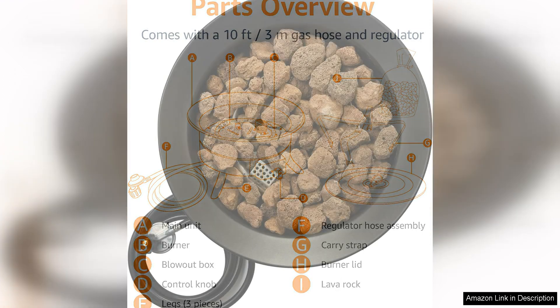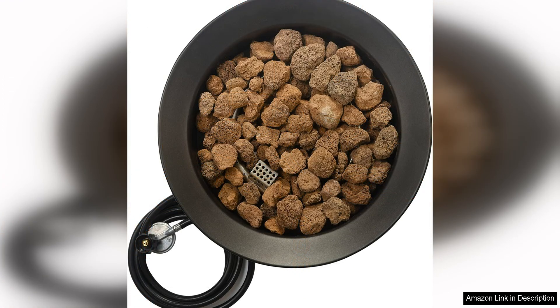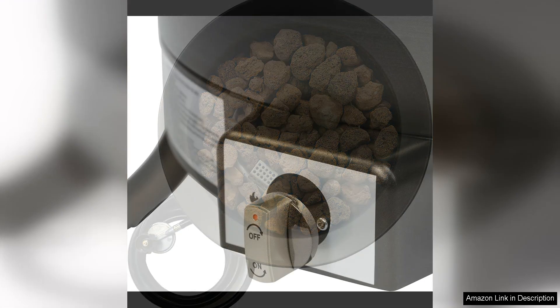Keeping your fire pit looking great for years to come. The sleek black finish adds a touch of elegance to your outdoor decor, making this fire pit a stylish addition to any setting.